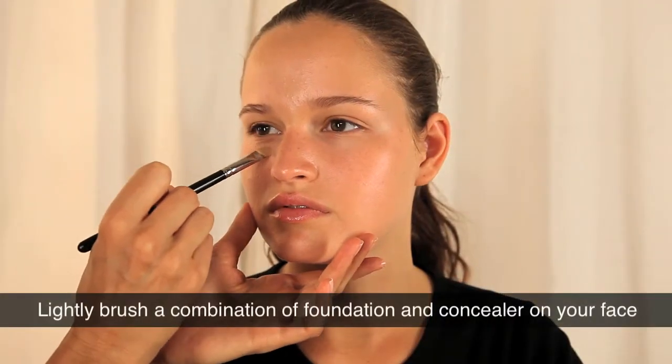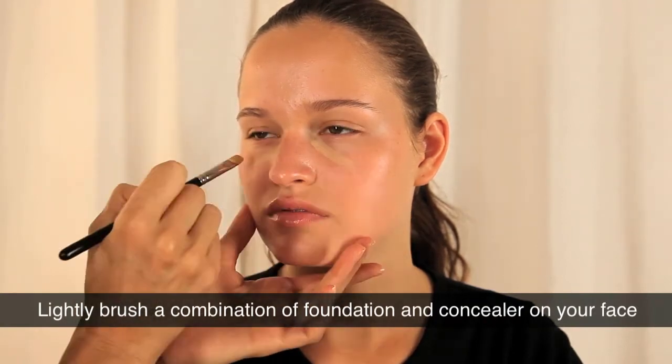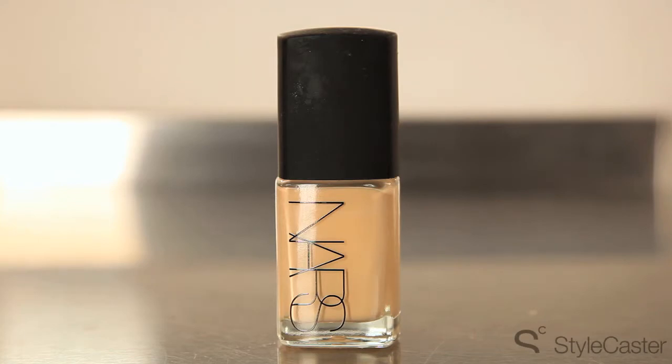So we're going to now put on a very light coating of foundation with a tiny bit of concealer just worked into it. But just remember daytime, we try to keep the foundation as minimal as possible.